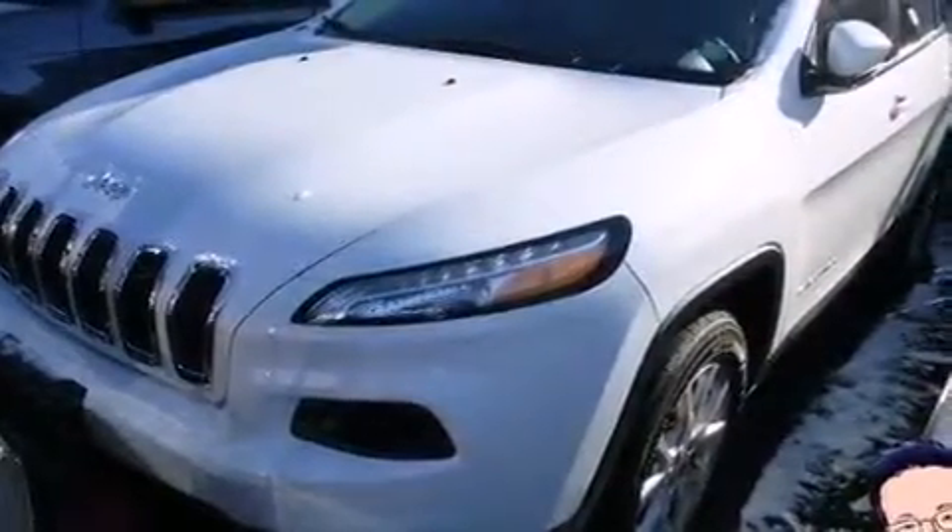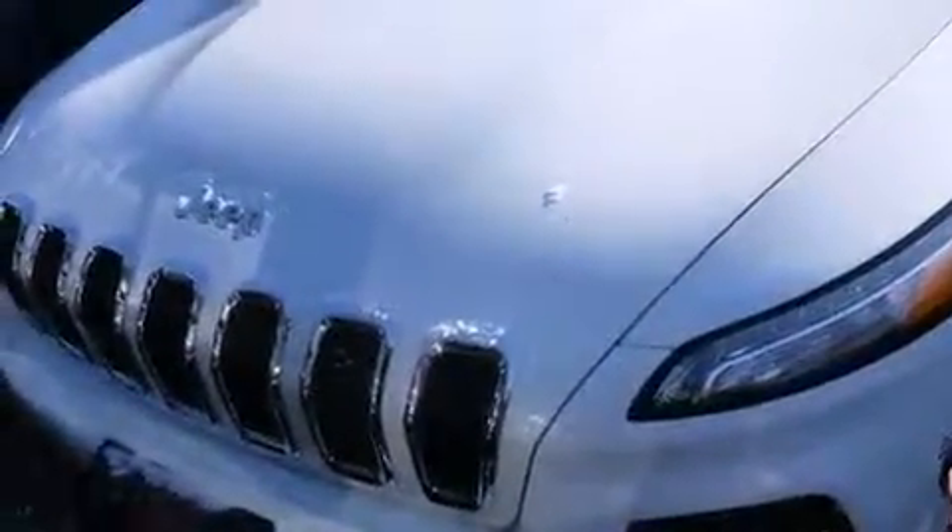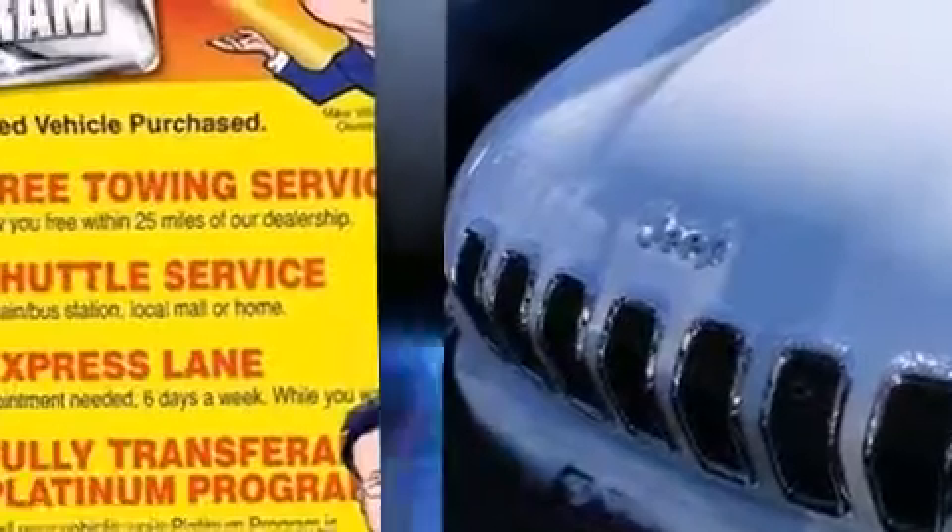Jeep prioritized practicality, efficiency, and style by including front and rear reading lights, a tachometer, a trip computer, remote keyless entry, rear wipers, and air conditioning.